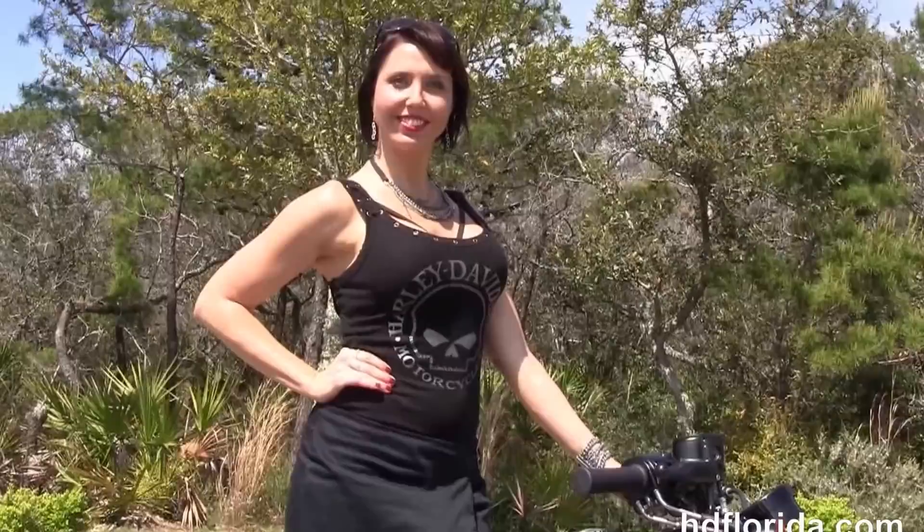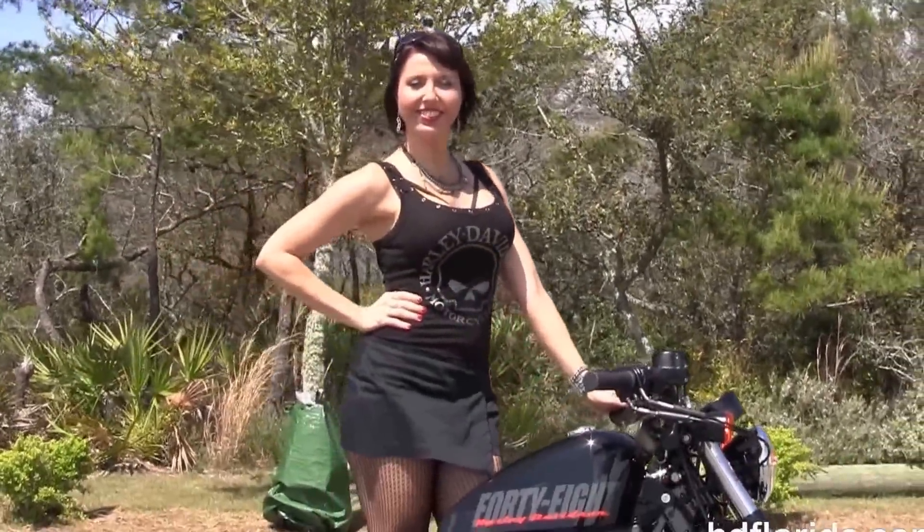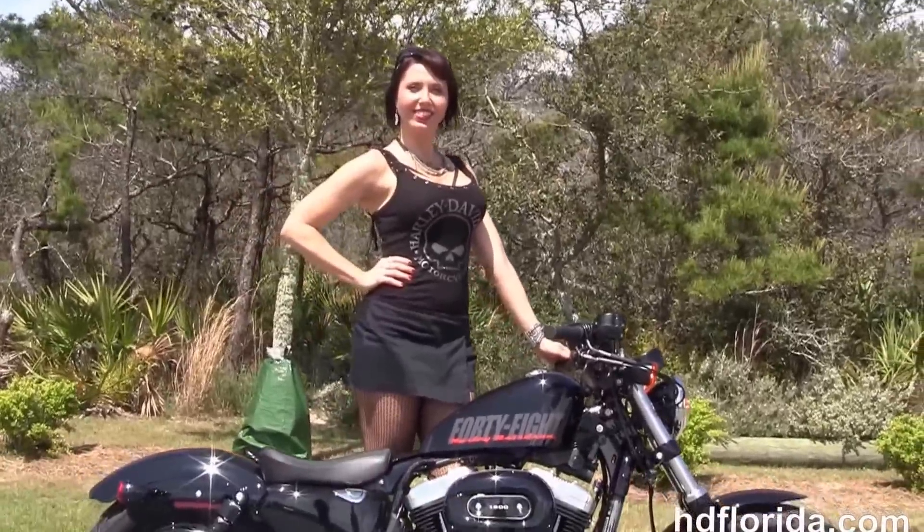We finance new Harley-Davidsons up to 84 months and be sure to ask about our fly and ride program. Franzi's going to fire it up for us real quick. Here at the world famous Harley-Davidson Florida, all our bikes are fully serviced and safety inspected.